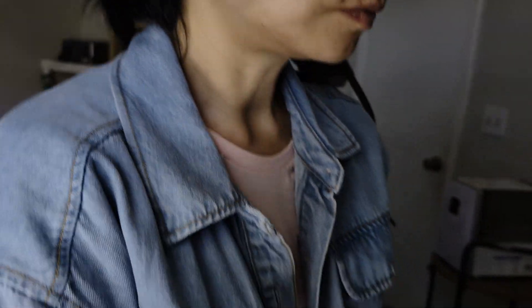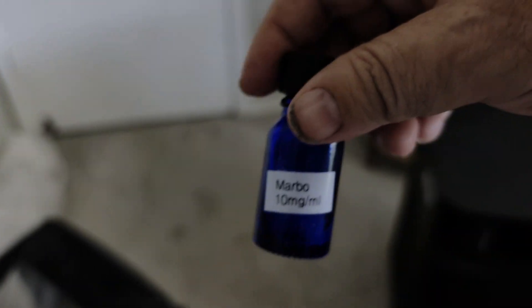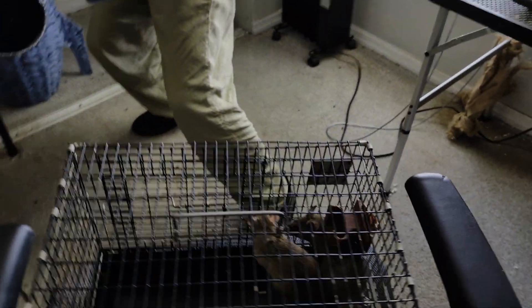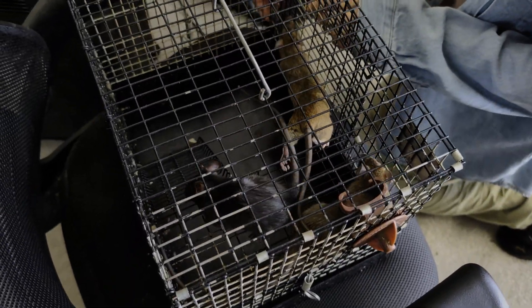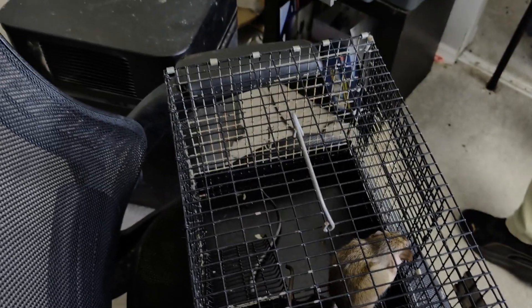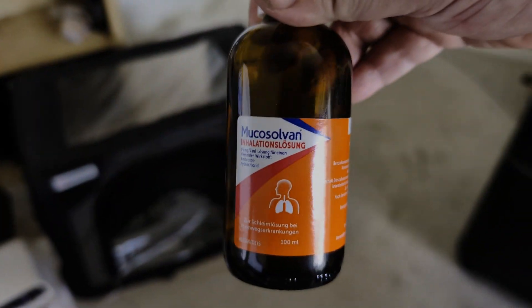We're going to give him the nebulizer treatment with ambroxol inhalation solution — that's ambroxol nebulizer solution — marbofloxacin, which is a fluoroquinolone, and we've also got gentamicin. What we do is we first pre-treat them with the ambroxol nebulized. His brother is not as sick. We'll pre-treat with the ambroxol, then the gentamicin, then the marbofloxacin, 10 minutes each. The marbo and the gent are at 10 milligrams per milliliter in saline.